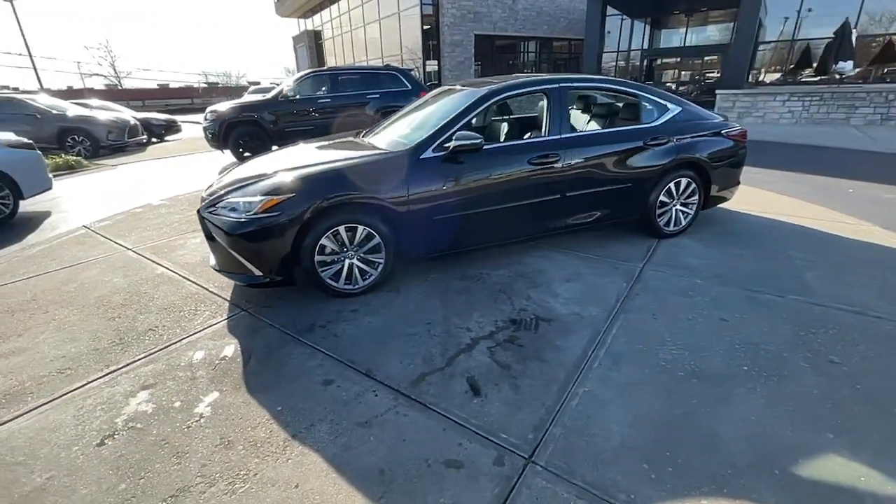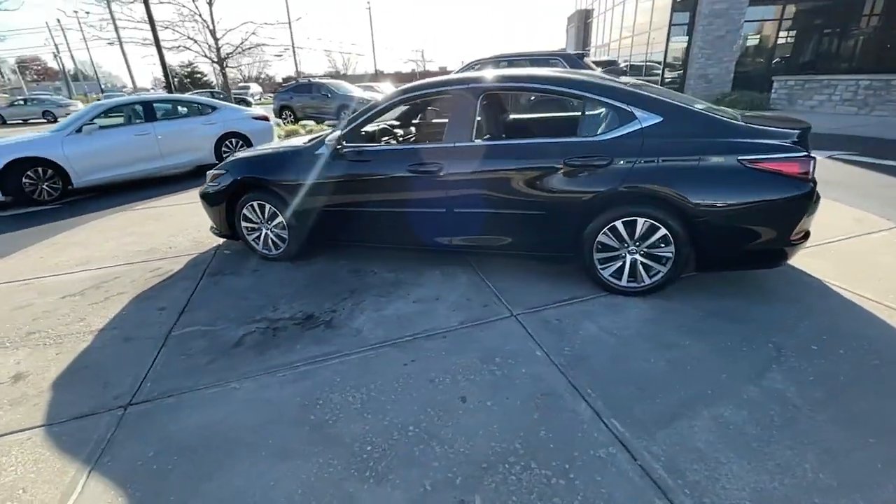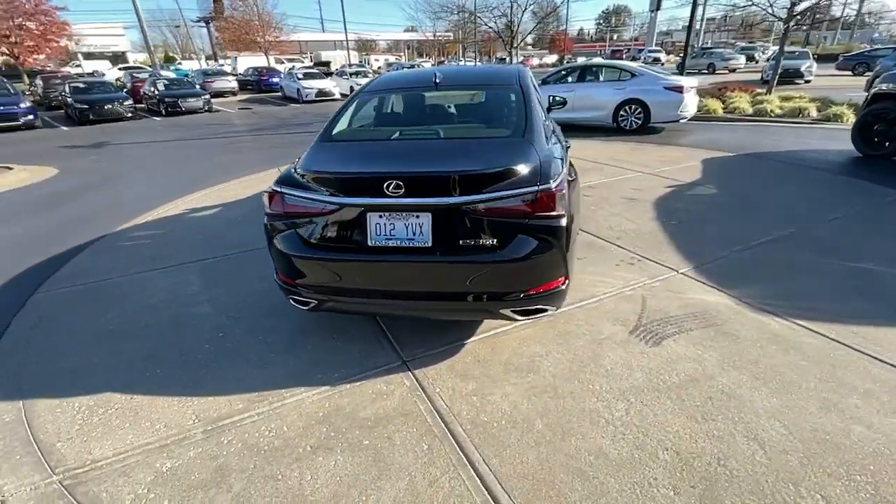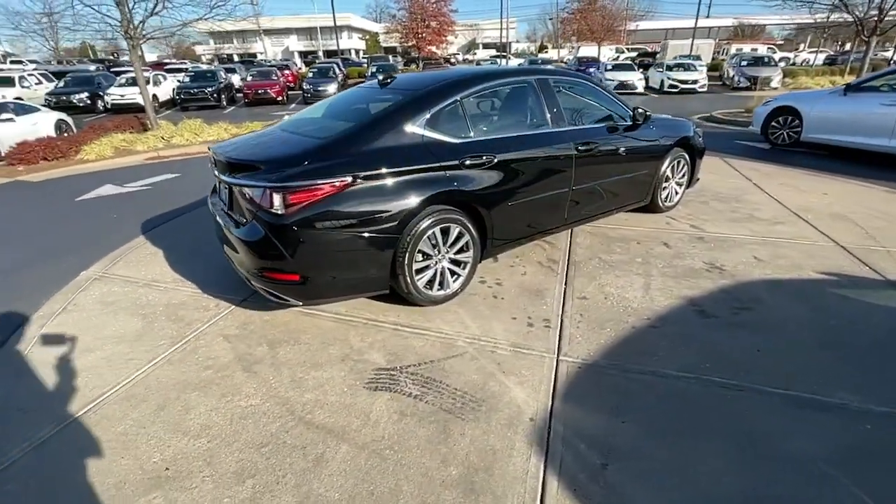Looking for your dream car? It could be the 2019 Lexus ES. This vehicle still has fewer than 40,000 miles on the clock, so it won't last long.